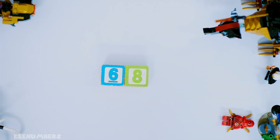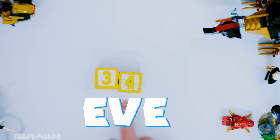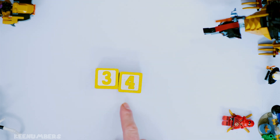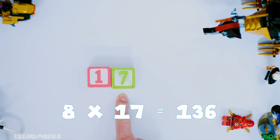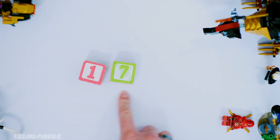Half of 68 is 34, so you can see that that's an even number, which means the original number 136 is divisible by 8. And just in case you're curious, you cut it in half again — 17. So 136 divided by 8 is 17.